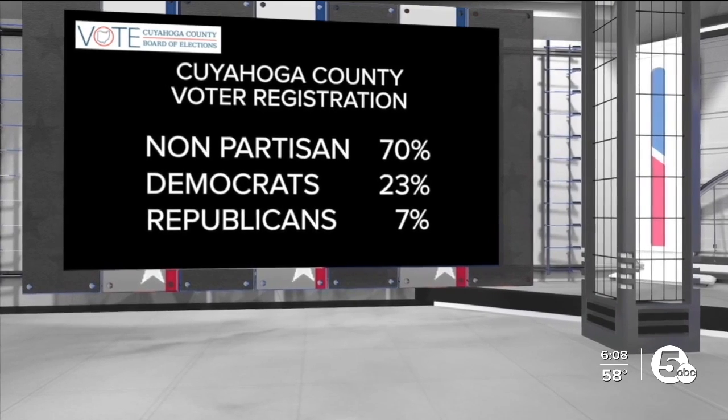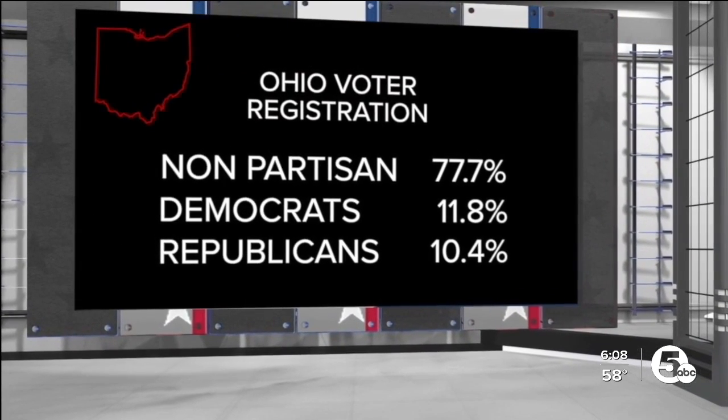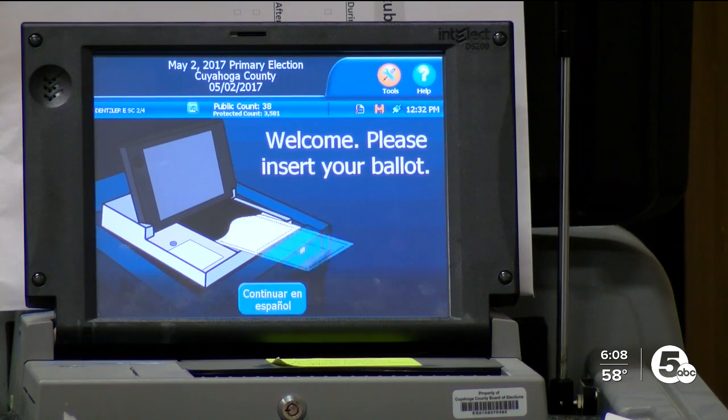In Cuyahoga County, for example, seven out of ten voters are nonpartisan. And statewide, the number's even higher. According to the Secretary of State's office, try 77%. If you vote as a nonpartisan in this primary, you'll get what's called an issues-only ballot.